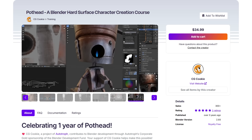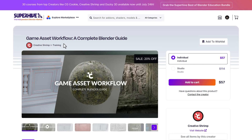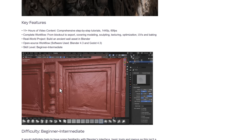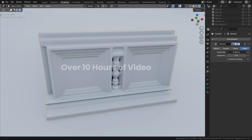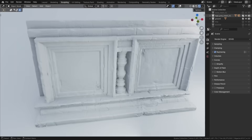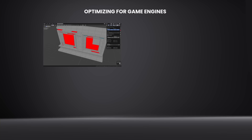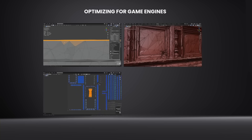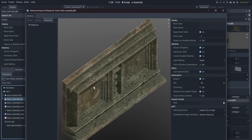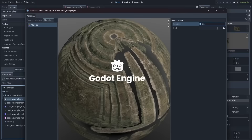CG Cookie are not the only contributors here. Creative Shrimp's Game Asset Workflow: A Complete Blender Guide is also included. Normally with a 20% discount, it's now effectively $1 as part of this bundle. It guides you through creating game-ready assets, covering mesh modeling, sculpting, texturing, UVs, optimizing models, working with maps, exporting for game engines, and also introduces working with the Godot engine.